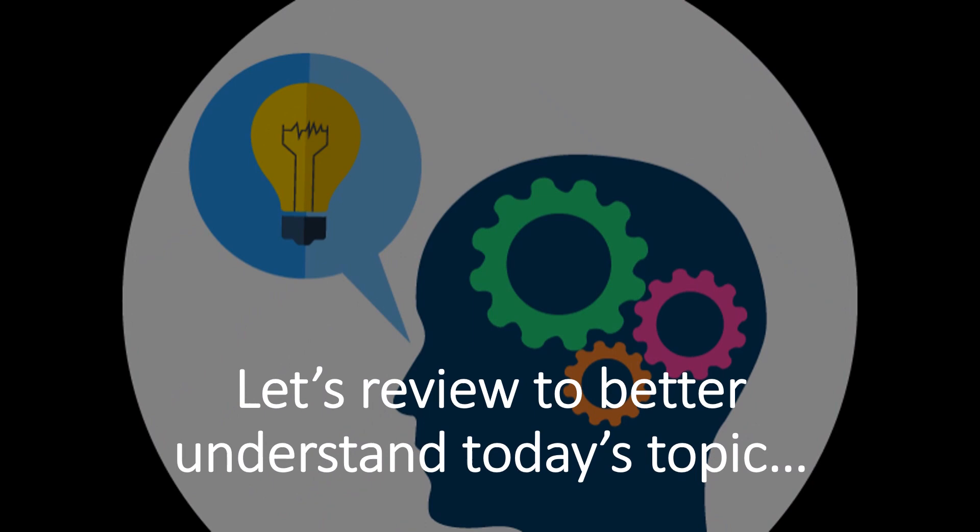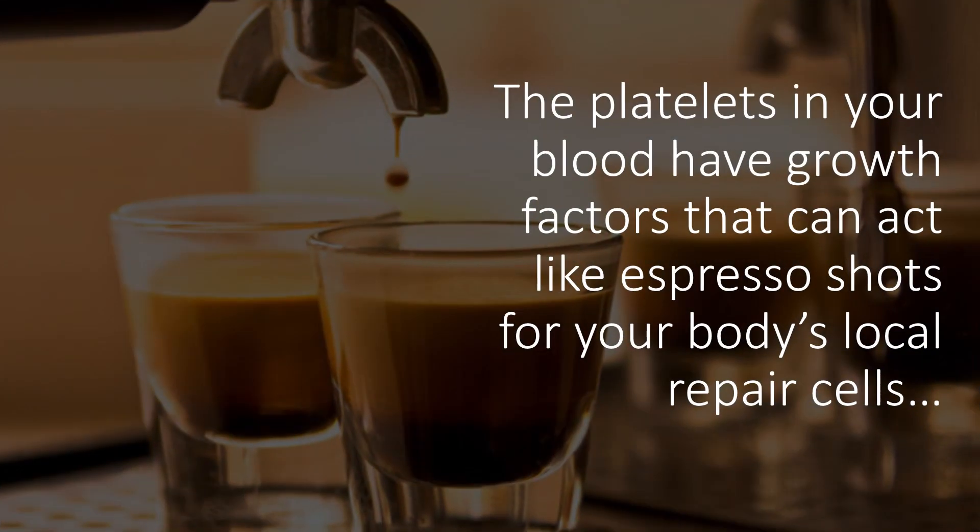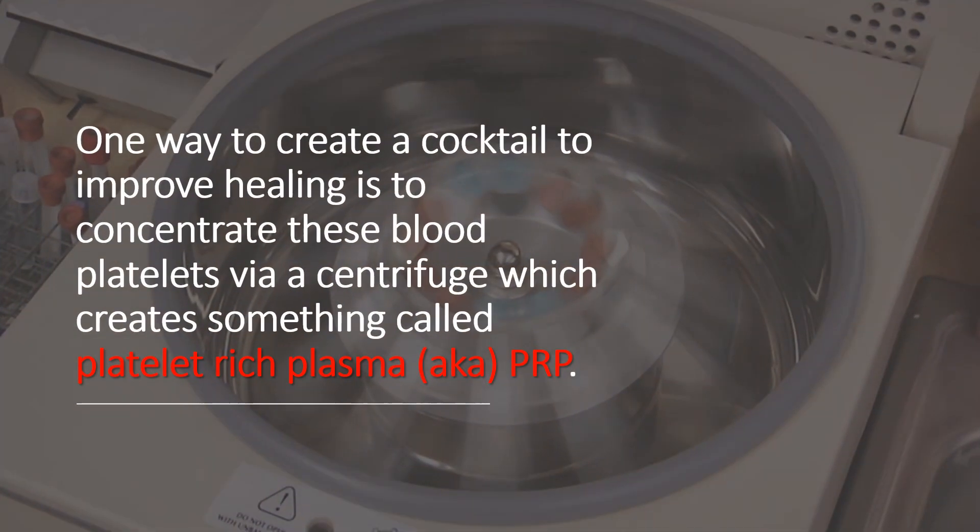Let's review a few things to better understand today's topic. The platelets in your blood have growth factors that can act like espresso shots for your body's local repair cells, meaning they can stimulate a repair response. One way to create a cocktail to improve healing is to concentrate these blood platelets via a centrifuge. That's something called PRP, or platelet-rich plasma.